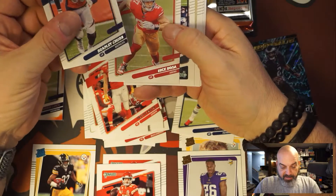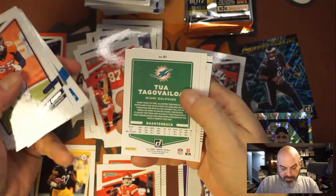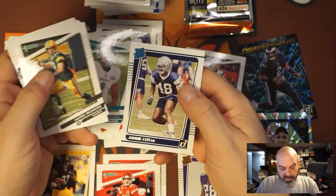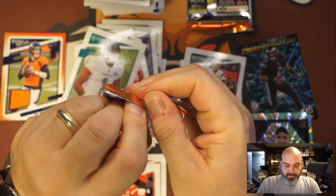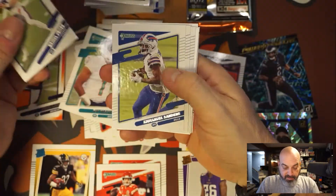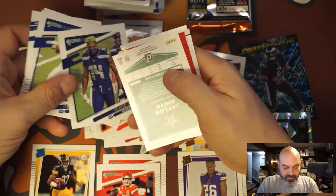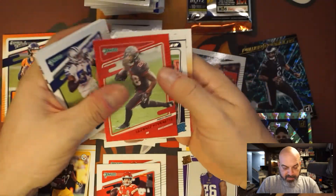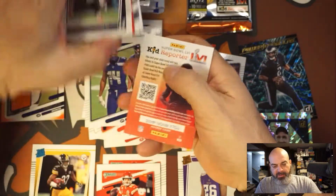Chubb, Bradley Chubb, Bosa, Montgomery, Michael Thomas — I'm off there, sorry. Deandre Swift, Tua helmet off, Aaron Rodgers helmet on, and Jabril Cox. I don't know why that felt thick too. Daniel Jones — having an awesome year. DK Metcalf helmet off, Jalen Smith helmet on, Leonard Fournette red press proof.